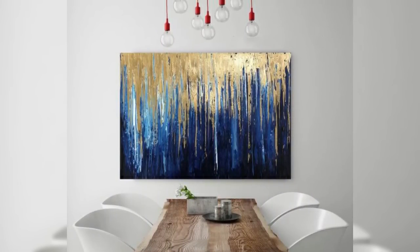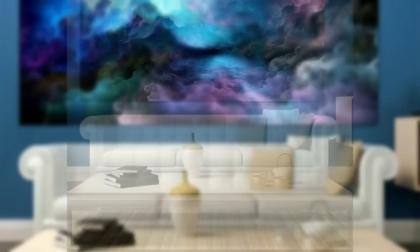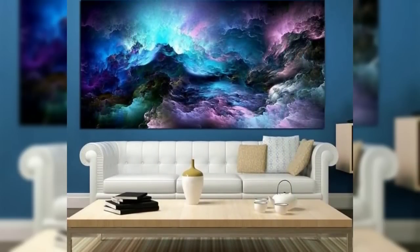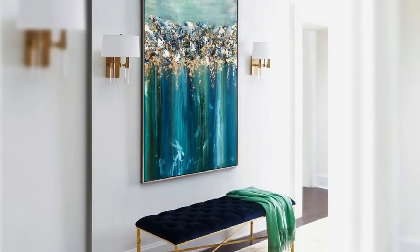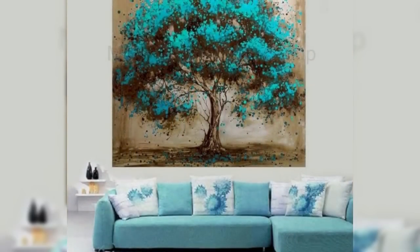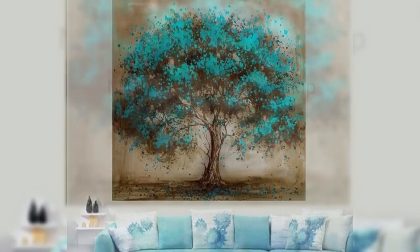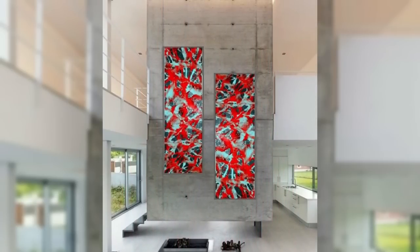Hello everyone and welcome to the Core Puzzle. Today we'll be answering the question: does each wall need a picture hanging on it? The key to any successful interior design is balance. That means when it comes to hanging pictures, no, you don't need to fill every wall space with pictures. Empty wall space can be used as a crucial design element to enhance your decor.